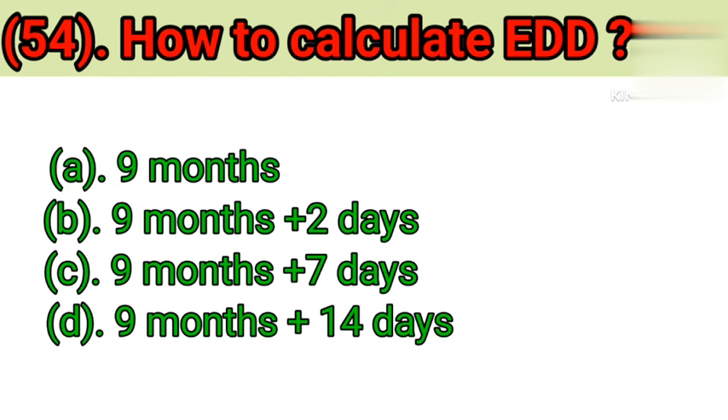Question number 54: How to calculate EDD? Option A: 9 months. Option B: 9 months plus 2 days. Option C: 9 months plus 7 days. Option D: 9 months plus 14 days. Correct answer is Option C — 9 months plus 7 days.